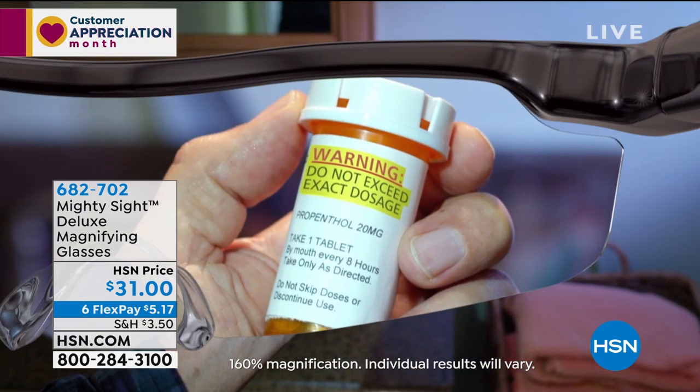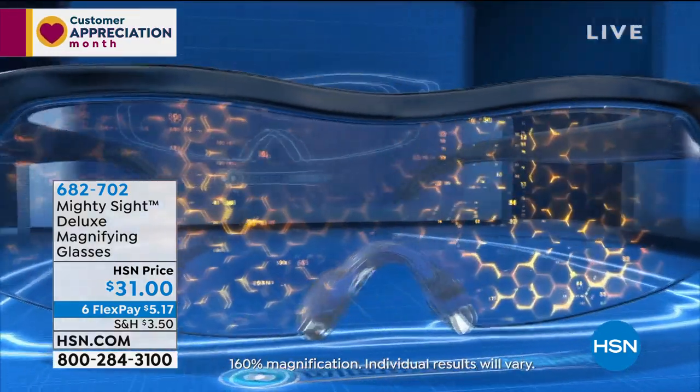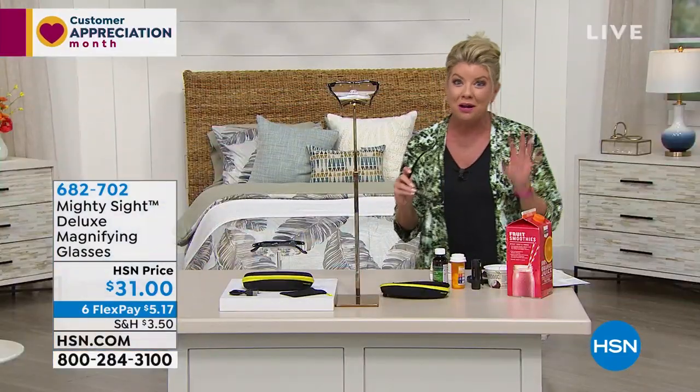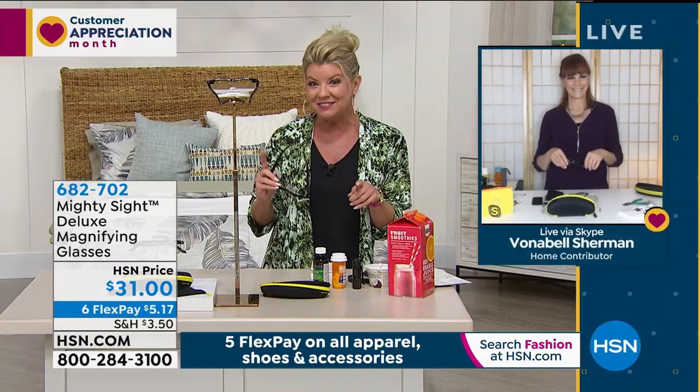At $31, one of the most important uses is reading medical prescription bottles and being able to see them clearly. We're going to talk about the technology. Our brand ambassador, Vonnabelle Sherman, is Skyping in.